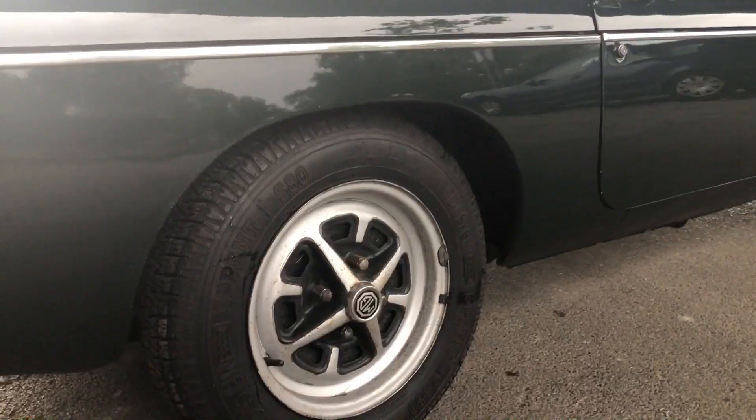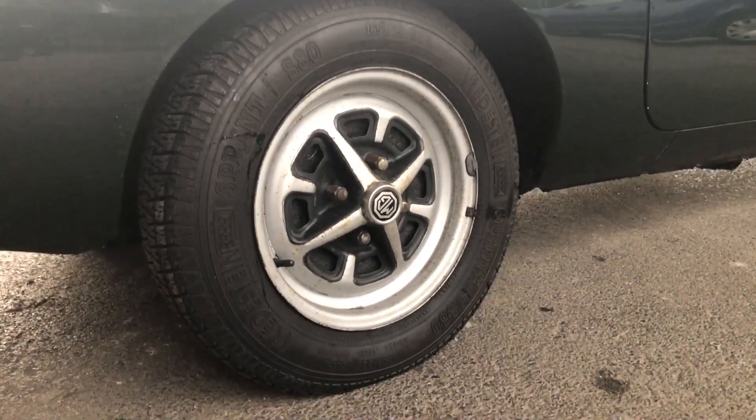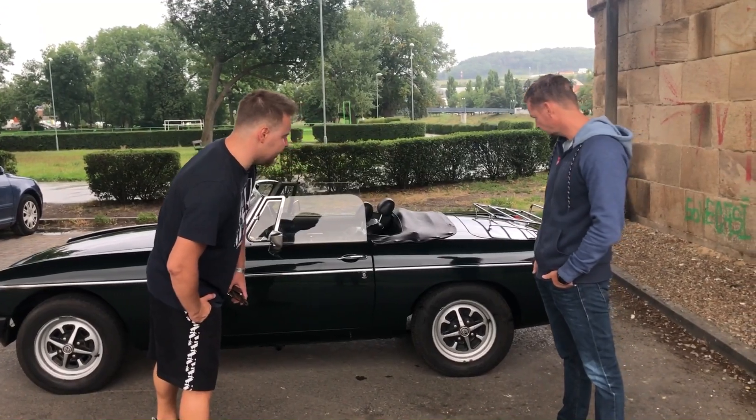Kola, ty disky – to jsou originály? To jsou originály, přesně takhle vypadají, kola od MGB. Kolikátky to jsou? 16.